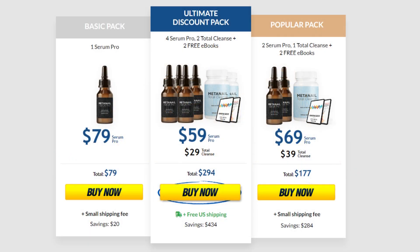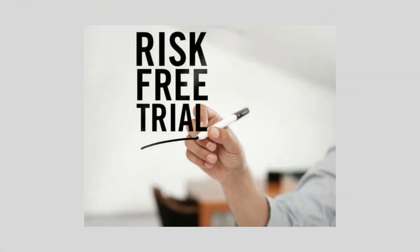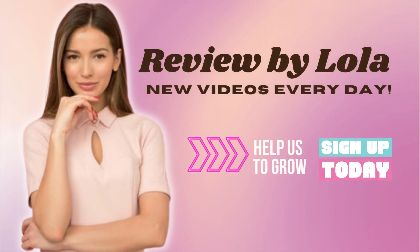Don't wait any longer to get beautiful, healthy toenails. Head over to the official Medanail Serum Pro website today to place your order and wipe off fungus 3x faster in a matter of days. And with its satisfaction guarantee, you can try it risk-free. Take the first step towards beautiful, healthy toenails today. See you next time!